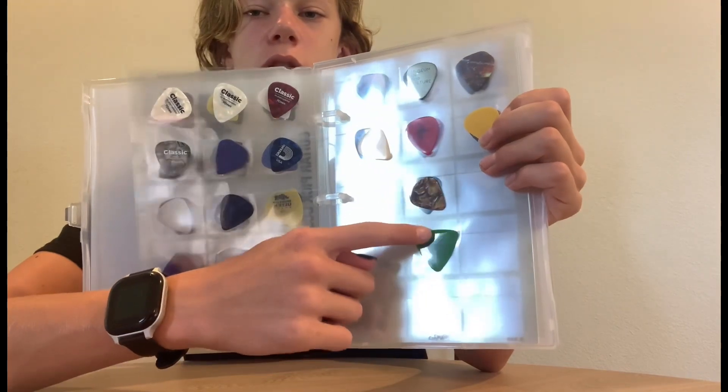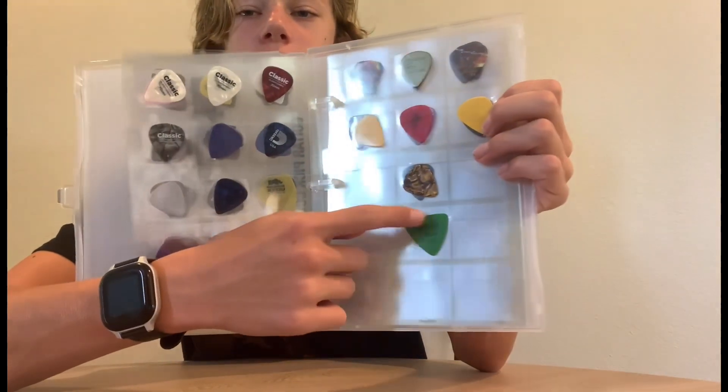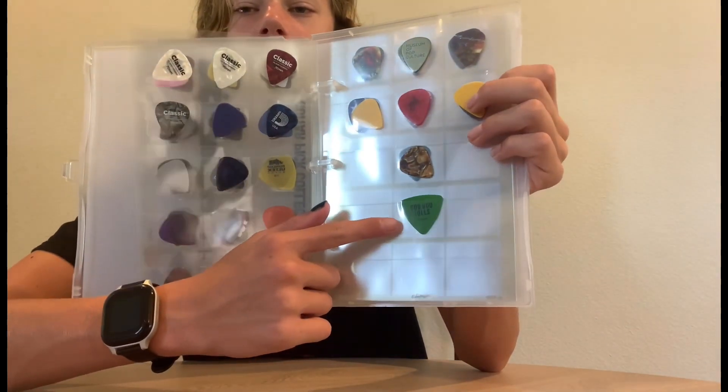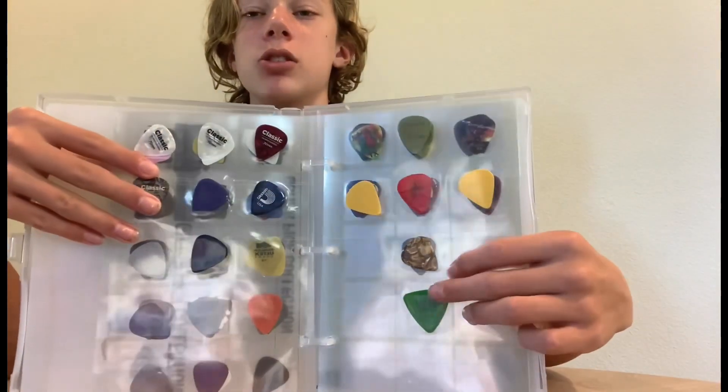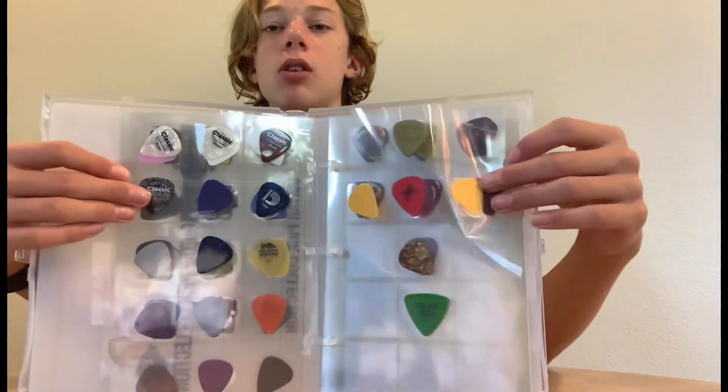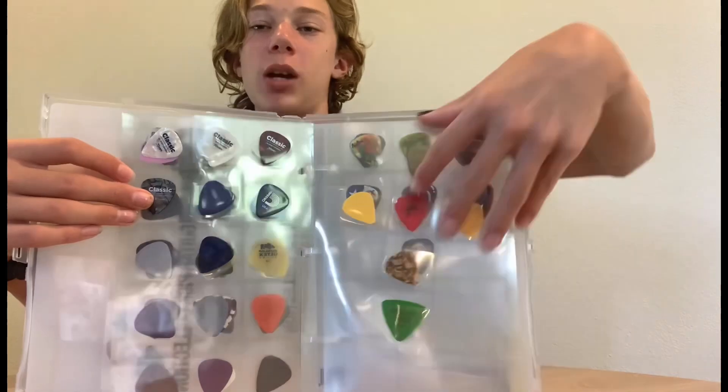This is a Goo Goo Dolls pick that my mom actually got and then gave to me. The guitarist of the Goo Goo Dolls gave her his pick at the end of the concert — just like the Mike McCready one. I also got this gold pick here. This is probably my favorite page because it has real guitarist picks on it.